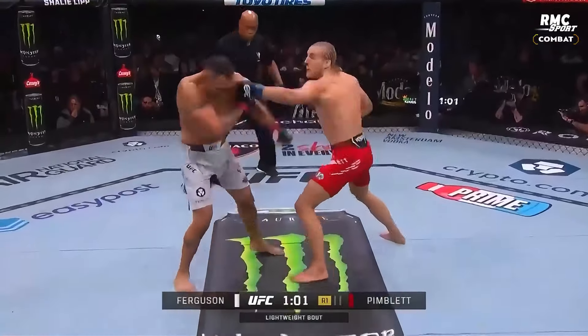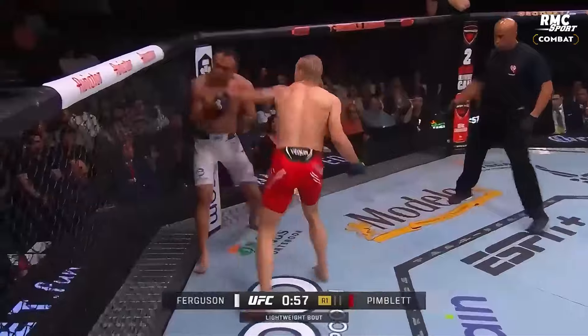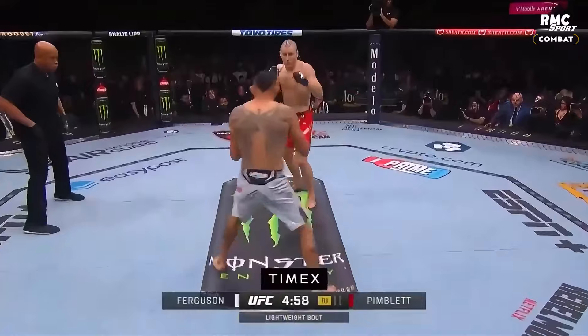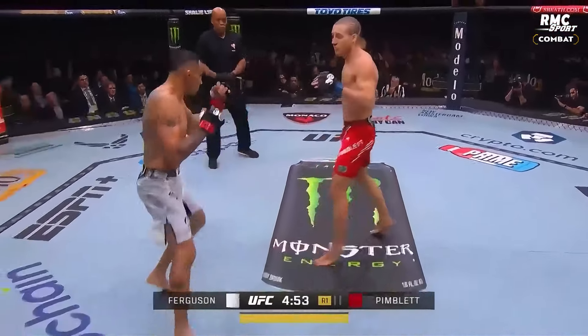He just threw a kick and fell backwards — and it looks like he's... Oh, this is a good... Oh, and now he goes down! Tony Ferguson, the plus 270 underdog at close. Patty Pimblitt, the minus 340 betting favorite. He's in red. Ferguson is in white.